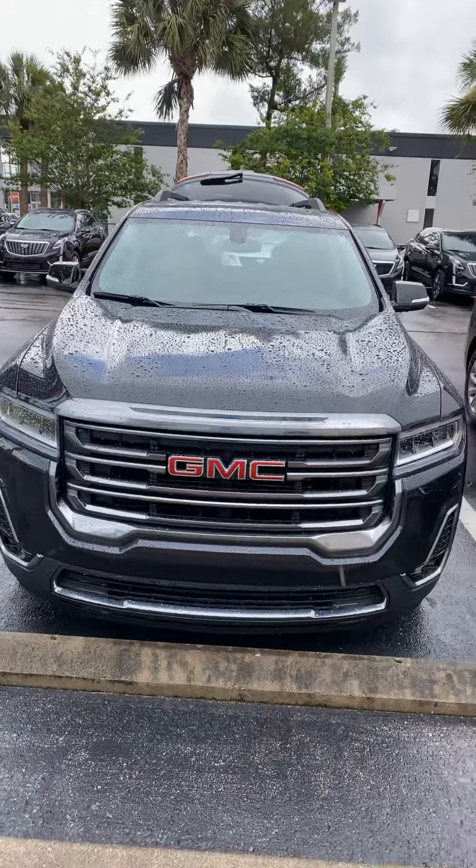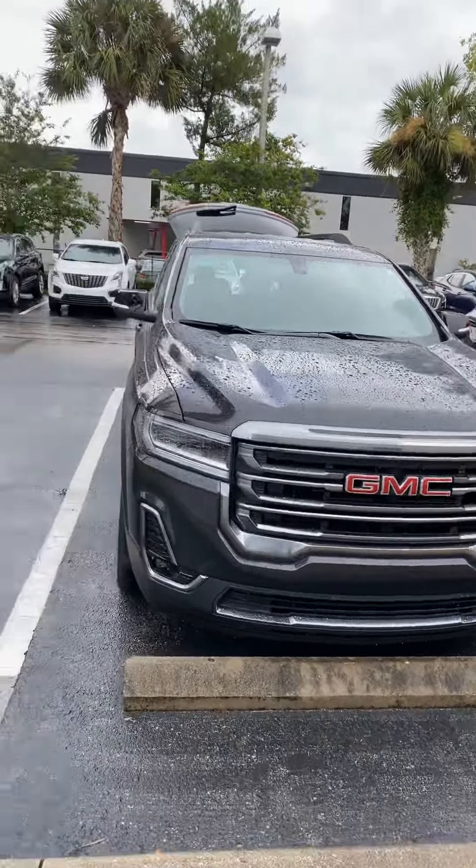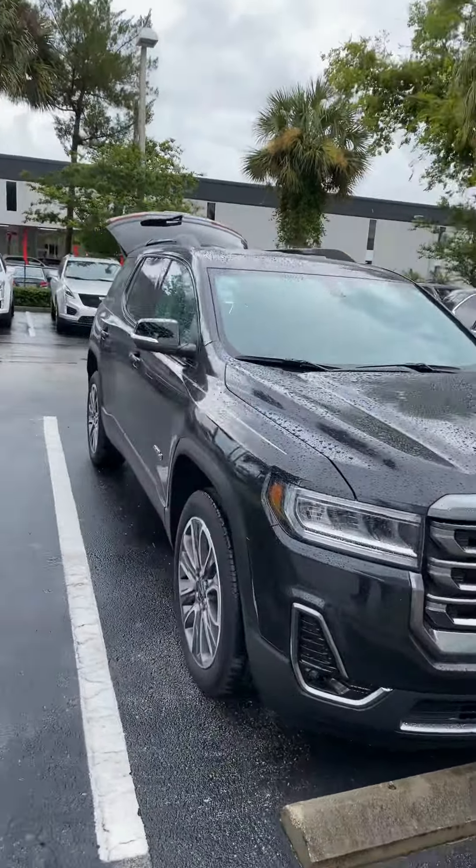Hi Walter, I'm Reno with Richie GMC here in Daytona. I understand you have some interest in the GMC Acadia. Let me show you this one that I have right here — very sporty front end, stylish body lines.